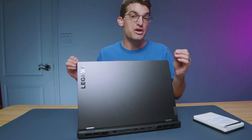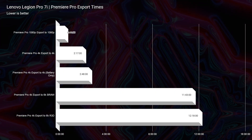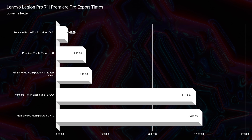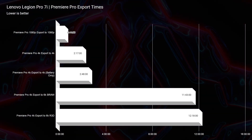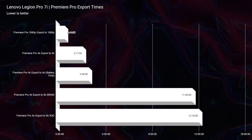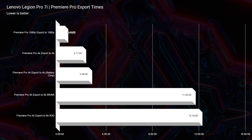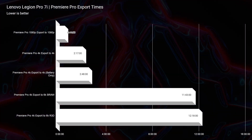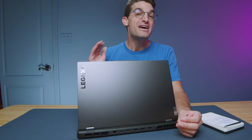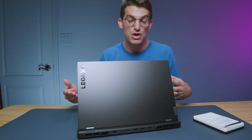Going ahead and looking at video editing — this is where the laptop really stood out to me. We saw a 2-minute and 17-second export time, right behind the GT77 Titan with a 2-minute and 6-second export time for 4K. But in 6K BRAW export, we got an 11-minute and 43-second export time — a better export time than the GT77 Titan. So if you're looking for a killer 6K video editing laptop, you have found it.